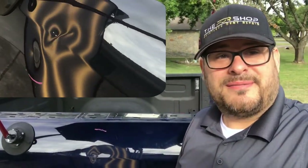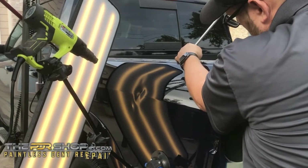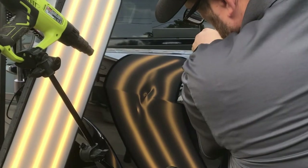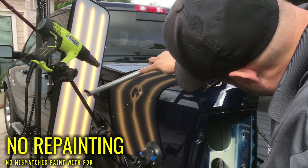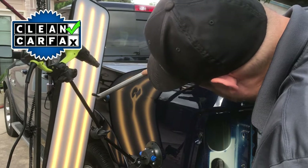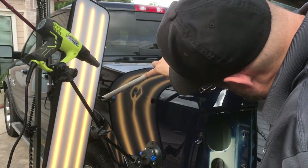This was a pretty substantial dent going through the body line of this very tough Dodge metal. So I'm using a heat gun to warm up the damage and make it a little more flexible, so we can slowly position this back to its original shape, leaving the factory paint intact and keeping it a clean Carfax, which will preserve the highest value of this vehicle.